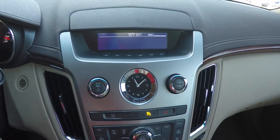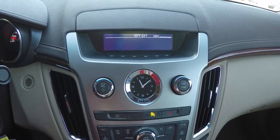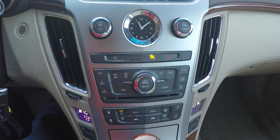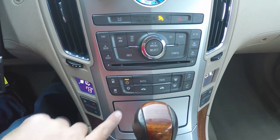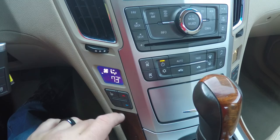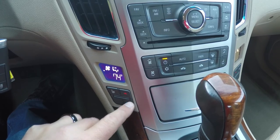Moving down the center stack, you have your volume control and your tune and tone control. You have your display readout, analog clock, AM/FM, CD player, XM satellite radio, and a 6-disc CD changer. Moving down, you have your climate controls. A nice feature is that the driver and passenger have their own readouts for their climate, with heated seat controls. It has a 3-stage heated seat and individual temperature controls as well.